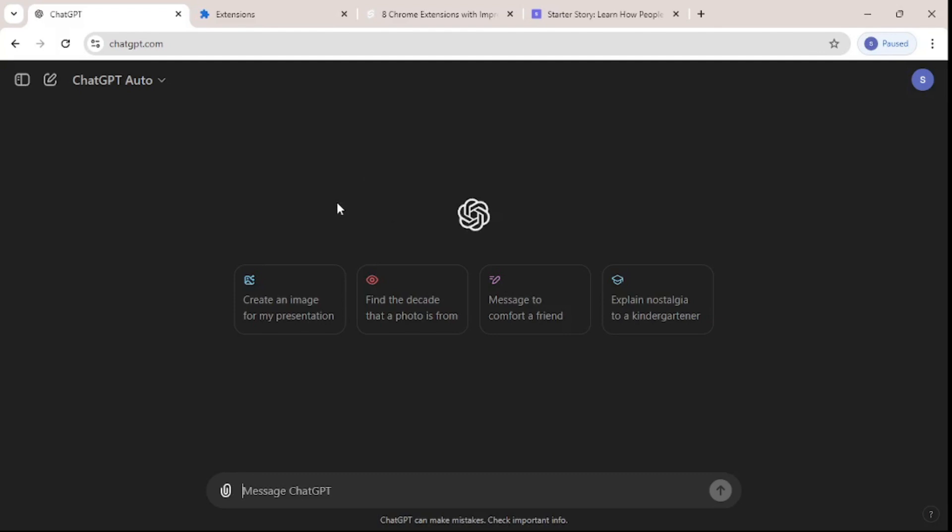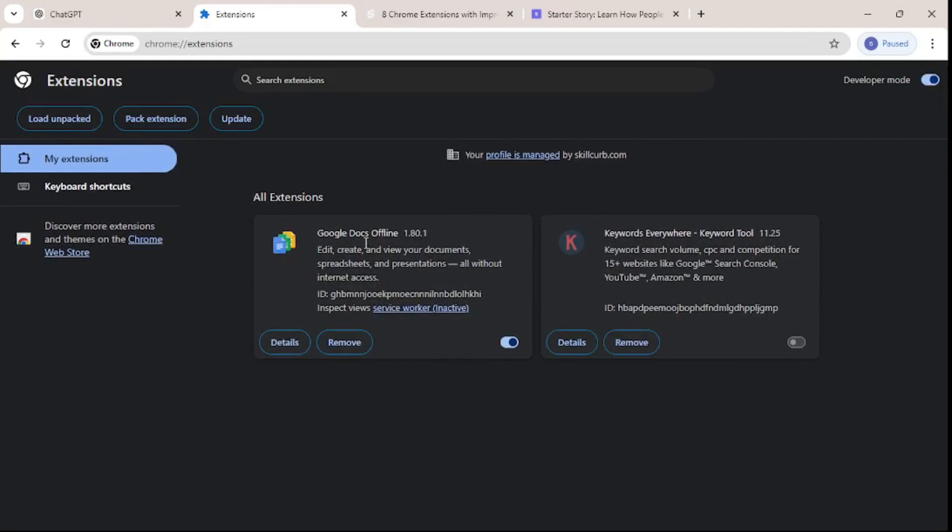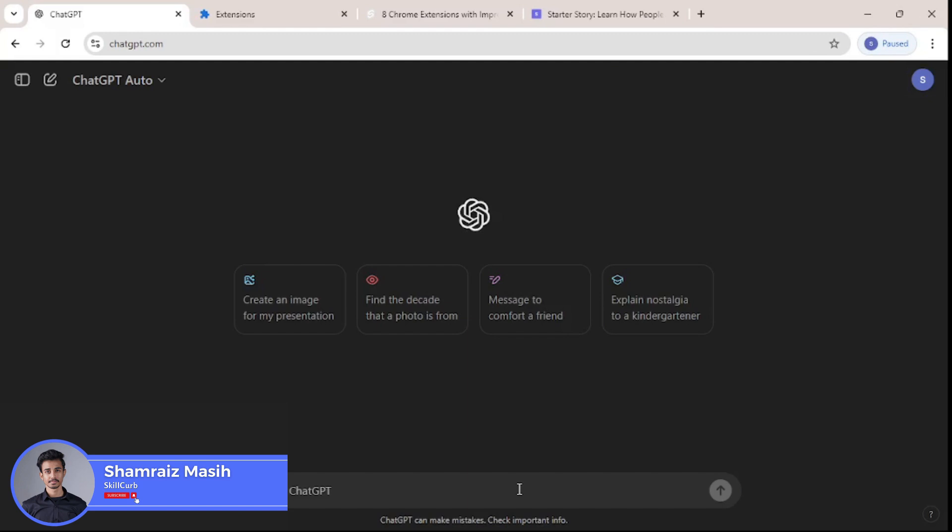We'll put that code inside VS Code and build our very own extension, which I'll load in my browser and actually test out. So without further chatter, let's dive right in and start building our very first basic Chrome extension. Hi and welcome back to Skill Curve, I'm your host Shambriz.